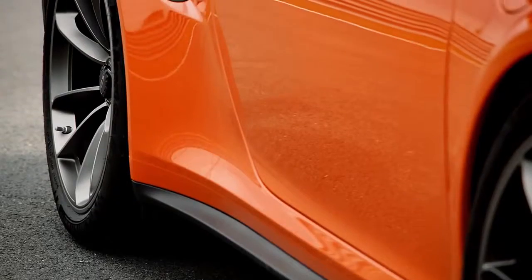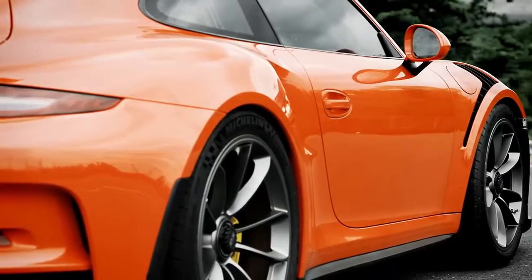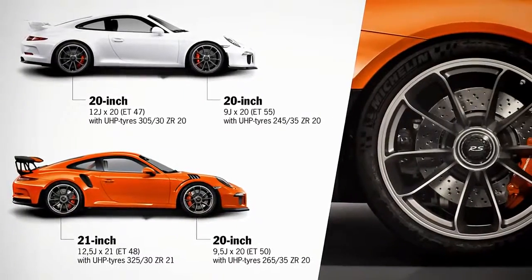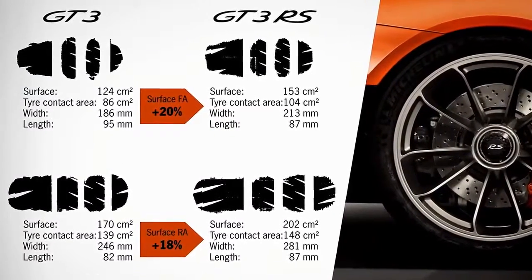We use two different sized tyres here, which is actually unusual with a 911. We put 21-inch tyres on the back and a 20-inch variant in the front. Compared to the normal GT3, you definitely notice that the wider tyres make it faster in curves. The car's footprint is also about 20% larger than that of a GT3, which is itself a leader in this regard.